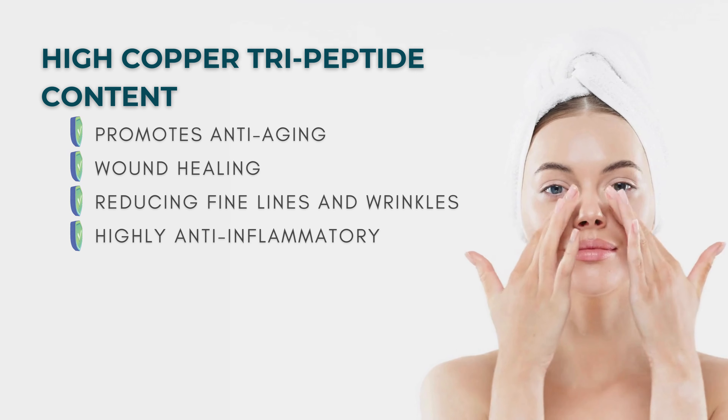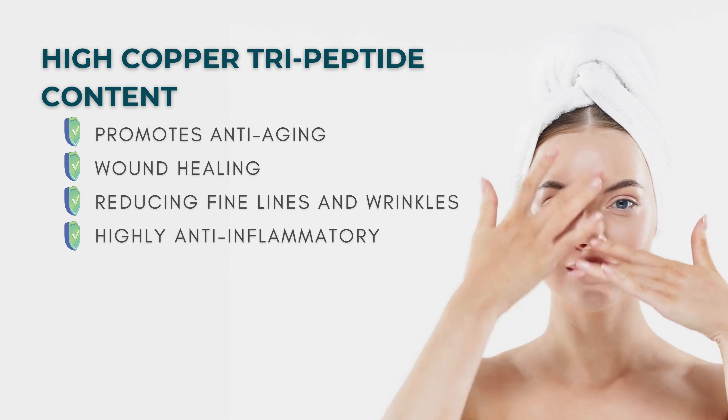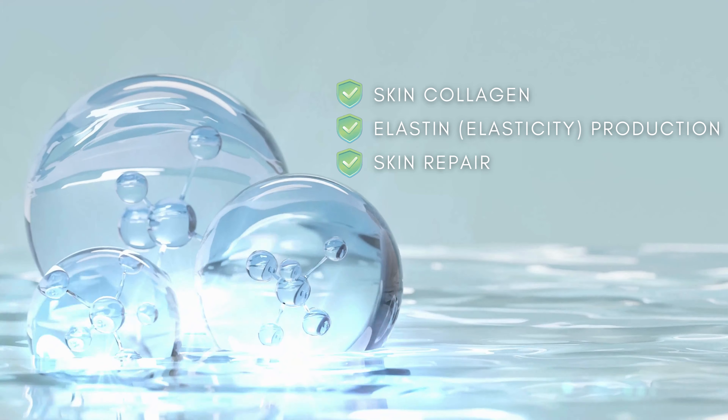This is the unrivaled ingredient when it comes to anti-aging and wound healing, further reducing fine lines and wrinkles, and highly anti-inflammatory. Promoting skin collagen, elastin production, and skin repair.